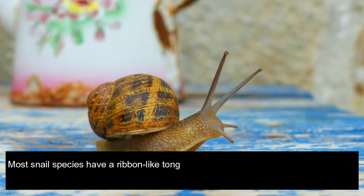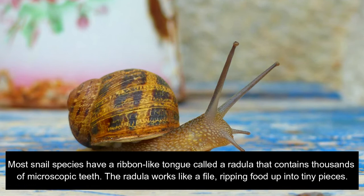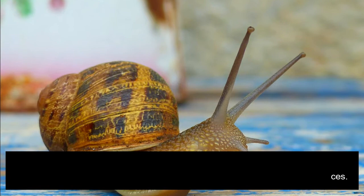Snail-like animals that do not have a shell are usually called slugs. Most snail species have a ribbon-like tongue called a radula that contains thousands of microscopic teeth. The radula works like a file, ripping food up into tiny pieces.